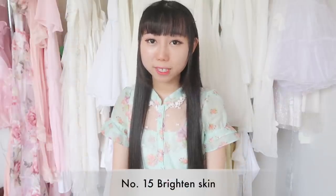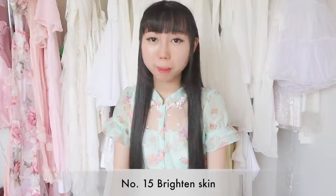Fifteenth, it will brighten your skin. Actually, I'm not sure about this effect, because I have been using it on my skin and I don't feel like it has brightened my skin.